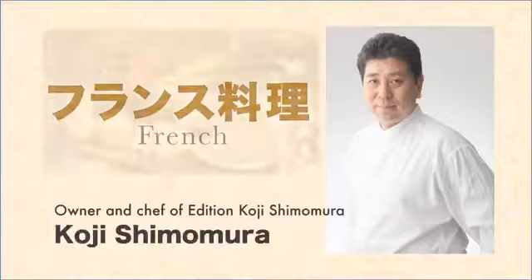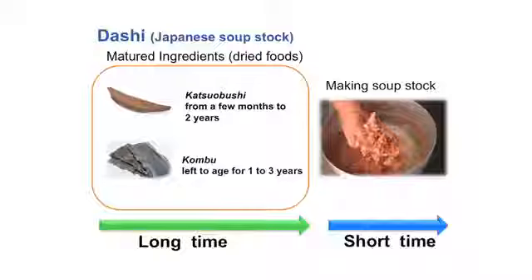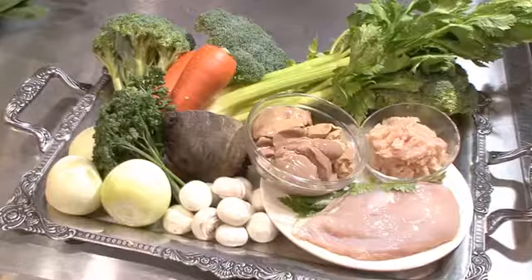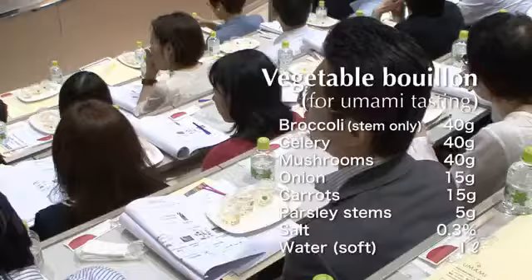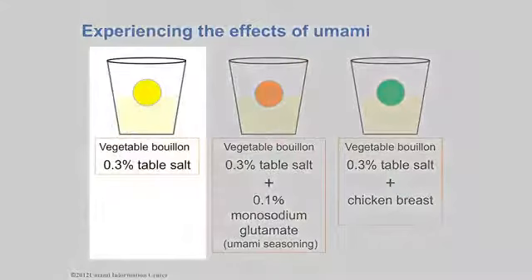Last to present is Koji Shimomura. He's trained hard both in and out of Japan, and is now working on his own French cuisine that incorporates the umami concept. What is umami in French cooking? We usually use raw ingredients to make French soup stock, so it takes a long time to make. To allow the audience to taste French soup stock, he used fresh vegetables from Kyushu to make bouillon, using only a third of the usual amount of salt to make three different types.